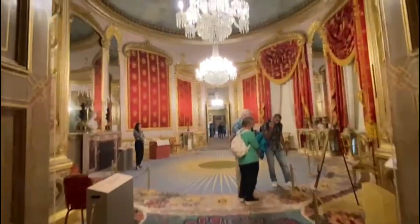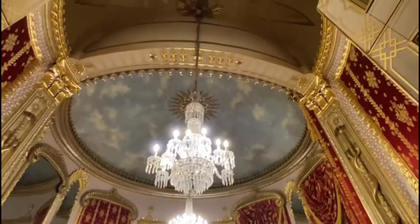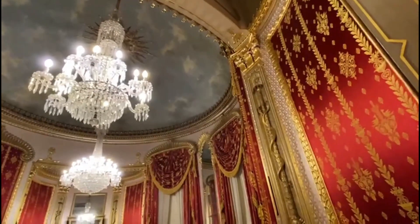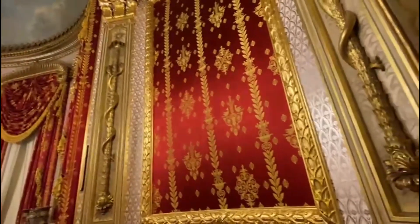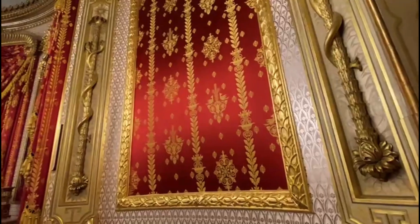Guys, Royal Pavilion in Brighton is very much worth visiting for those of you who are interested in history, art, and architecture. Royal Pavilion is very unique and different from other palaces in England.